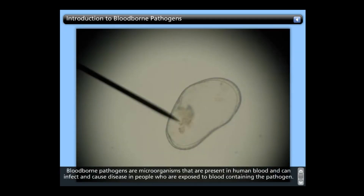Blood-borne pathogens are microorganisms that are present in human blood and can infect and cause disease in people who are exposed to blood containing the pathogen. These microorganisms can be transmitted through contact with contaminated blood and bodily fluid.